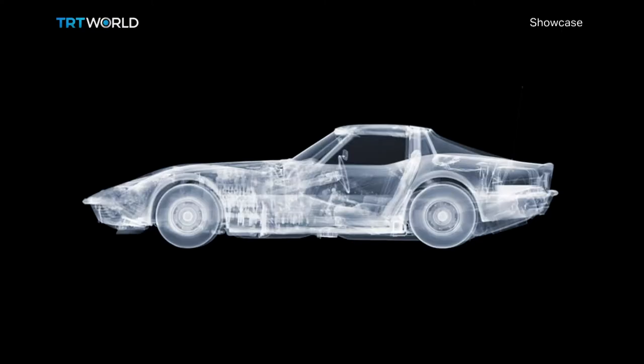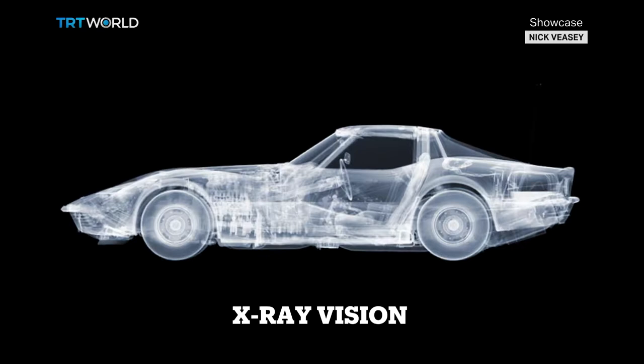In essence, my work is a statement against superficiality. It shows how things are made and what they truly exist of. There's no Photoshop airbrushing. It's just a real forensic investigation.